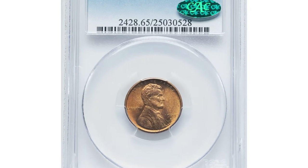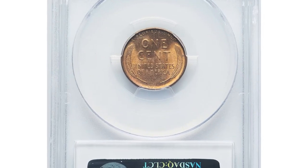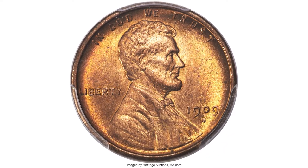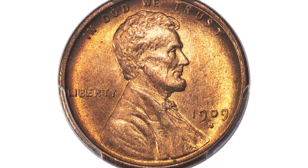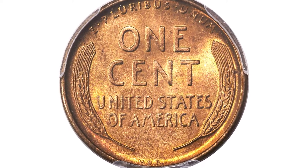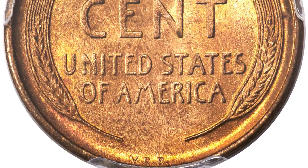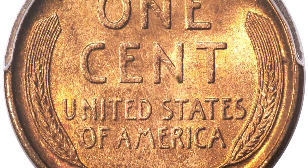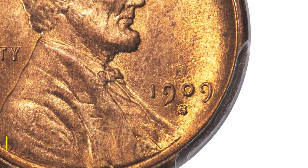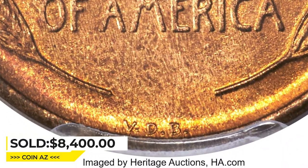Here is a 1909-S VDB Lincoln cent in MS65 Red condition — a CAC-endorsed superb gem. Red examples of the 1909-S VDB are most available to collectors through MS65 Red, while finer pieces are limited to well-heeled and patient specialists. This gem red coin sets itself apart from peers with CAC endorsement. Strike sharpness is excellent and satiny copper-orange surfaces are visually pleasing. Sold on May 4, 2023 for $8,400 at Heritage Auctions.